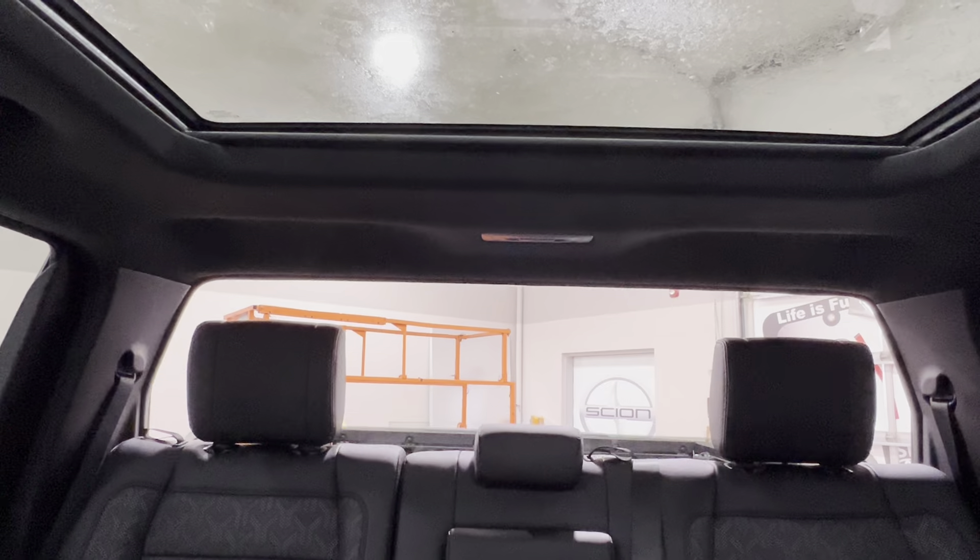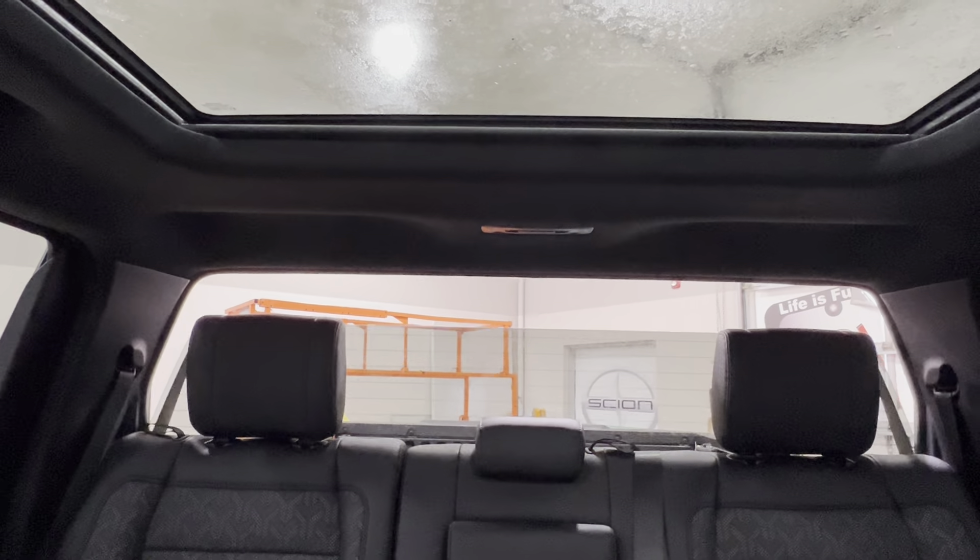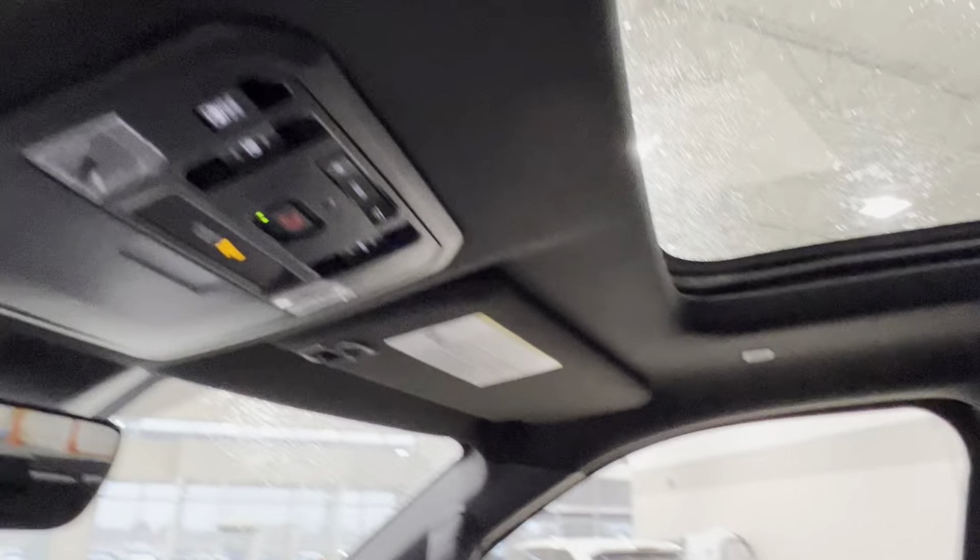You can see the rear windshield in action — press the button in to have it roll down, pull the button up to have it roll back closed. You can stop at any point along the way to suit your preference. It's a great feature for getting extra airflow inside the front cab space.